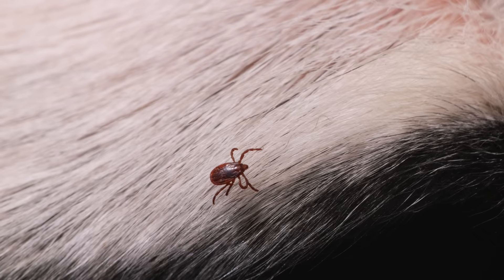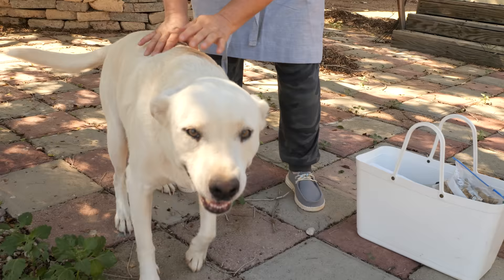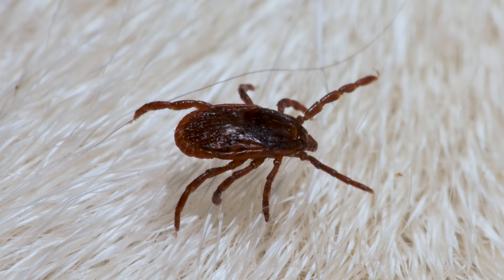To pet a dog is to know peace. But who's this interloper? That's a brown dog tick. They're the most widespread tick in the world, and the most adapted to living among us.